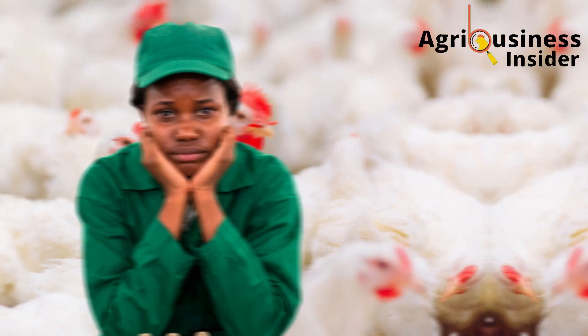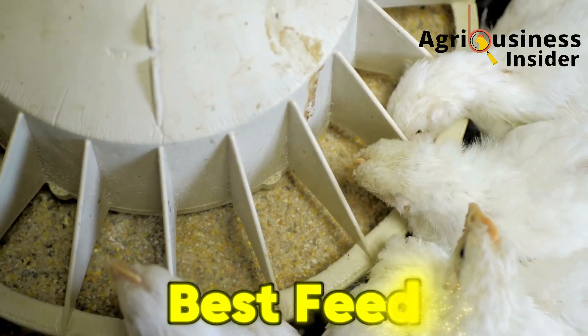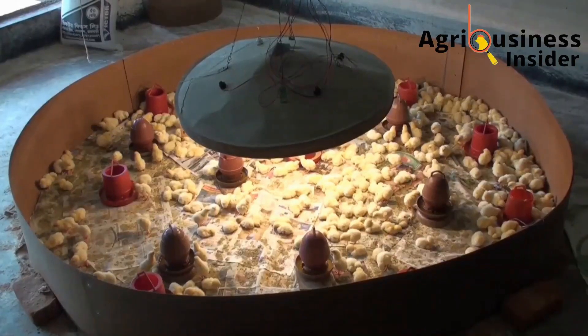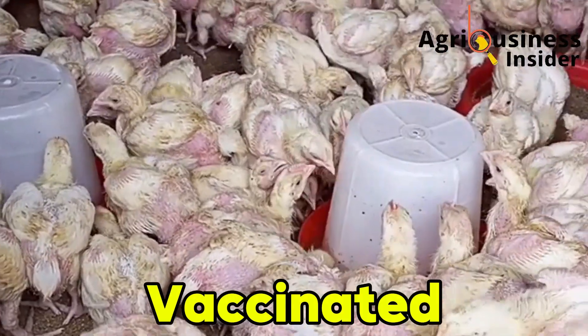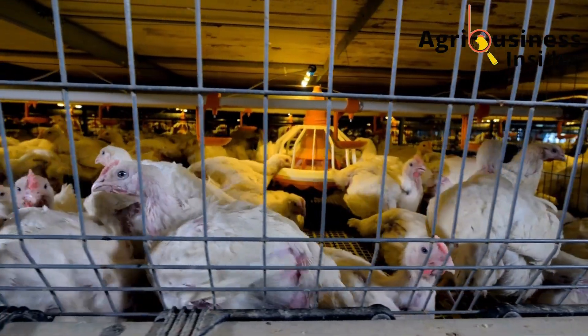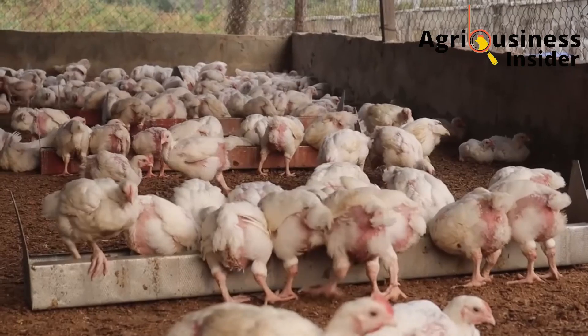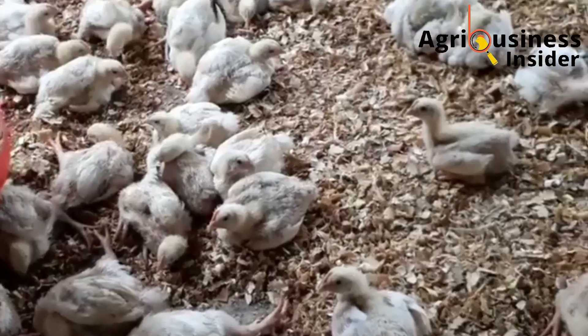You know that frustrating moment when your broilers just don't hit their weight targets? You've given them the best feed you can afford, the brooding was clean, you've dewormed, vaccinated and followed everything the manuals and vets have told you. But still, by day 30, instead of hitting 1.8 to 2 kilograms, your birds are stuck at 1.4, some even lower.